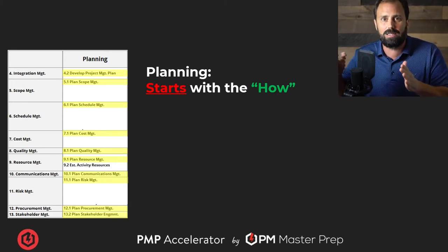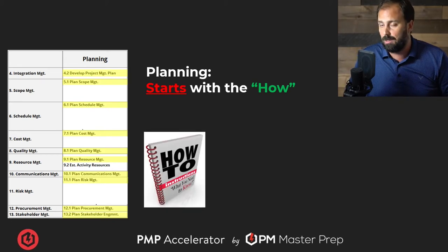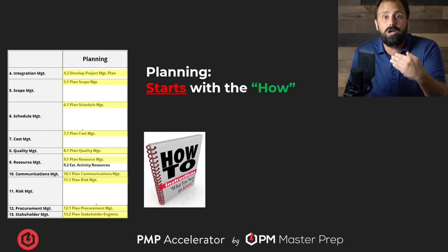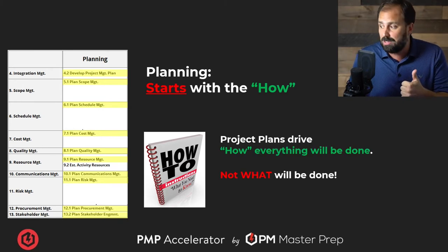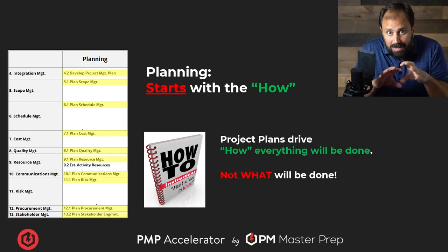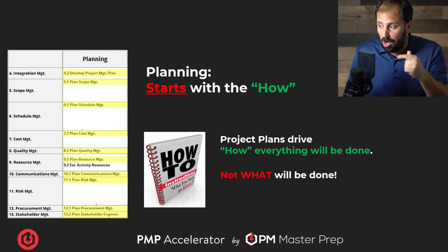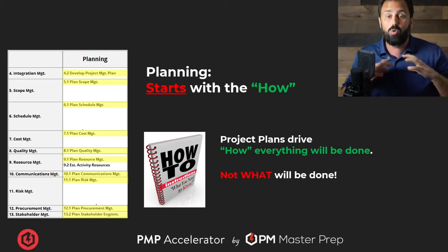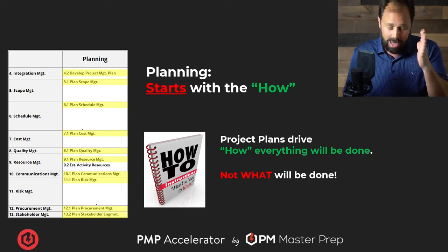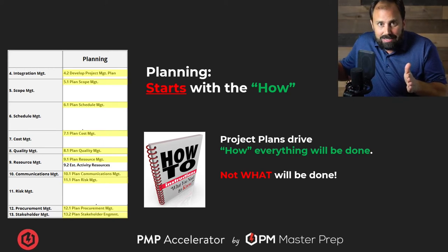How are you going to lead this project in schedule, in cost, in quality, in resource, in stakeholder engagement? What's your approach for doing it? It's basically your how-to manual. Imagine you couldn't execute and had to have someone else help you — this is your approach, your how-to for doing that. It's how things will be done, not what will be done. It's not talking about the details of the project; it's how we go about getting to those details.